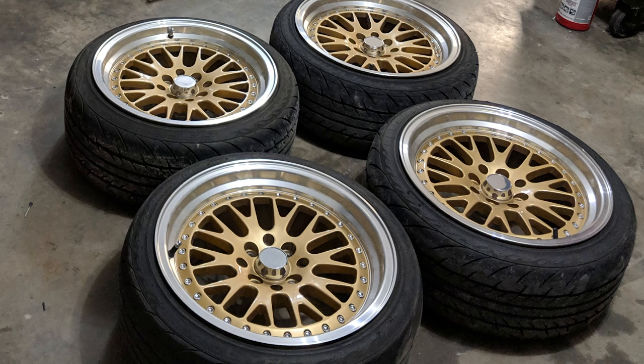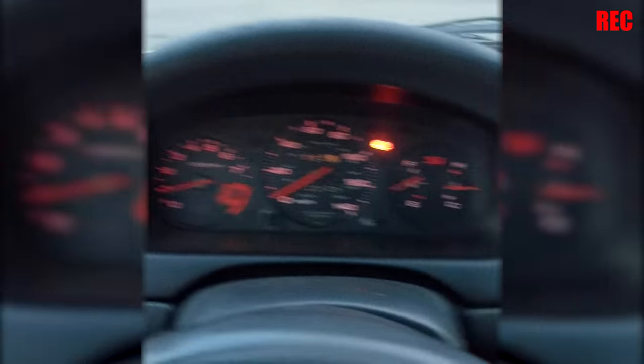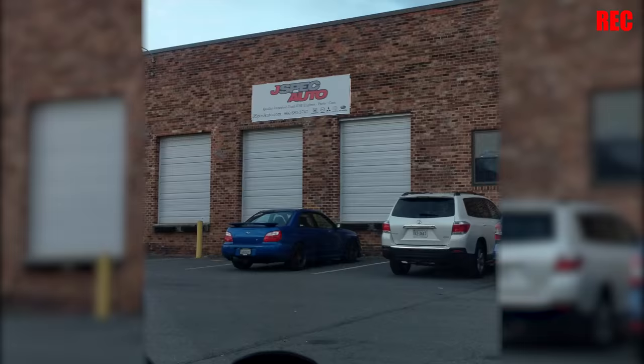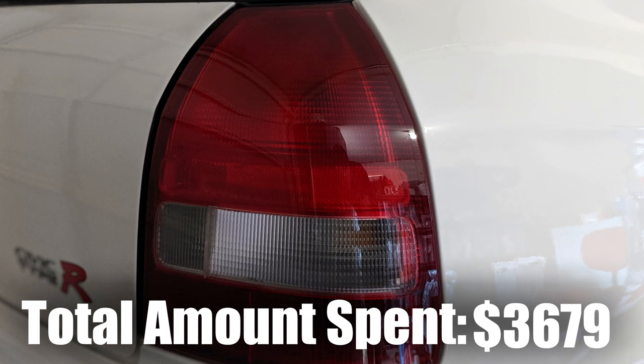I got rid of those flashy wheels to go with something a little bit more subtle. Then I went to J-Spec Auto to pick up some more parts for the car. Not everything is Type R in here and I need to change that. At J-Spec I got all genuine Type R goodies: a steering wheel, shift knob, gauge cluster, tail lights, and a rear spoiler.